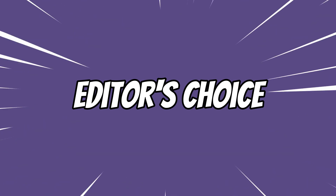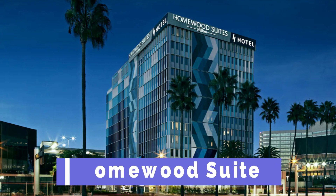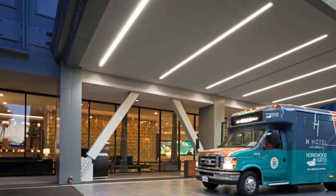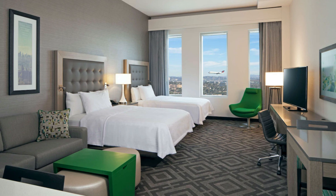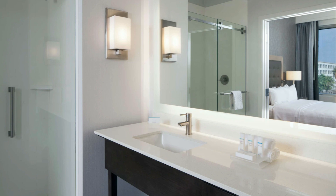Now it's time for the editor's choice for the best hotel close to the Los Angeles airport. If I needed to make a reservation close to the Los Angeles airport, I would choose the Homewood Suites. This hotel is a three-star hotel with a rating of 4.5 out of 5. It has a free shuttle to the airport, free breakfast, and a kitchen. The one thing that is lacking is a swimming pool, so if that is important to you, you might consider another one of the hotels.